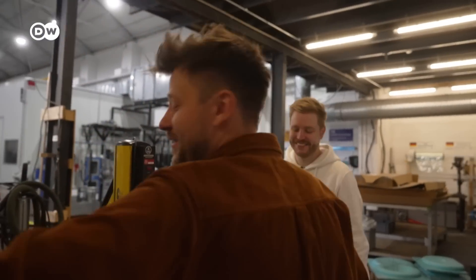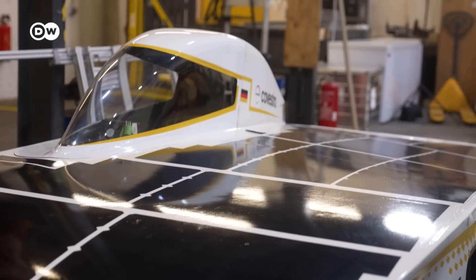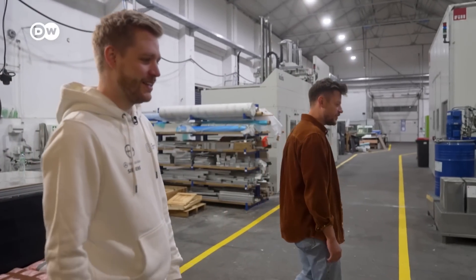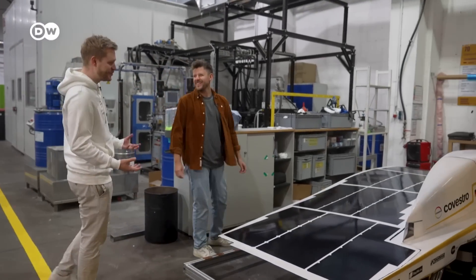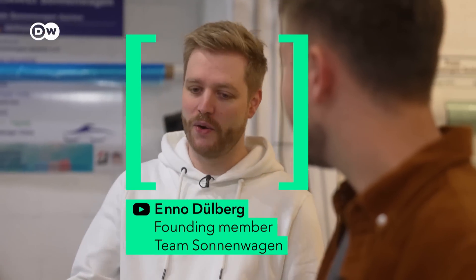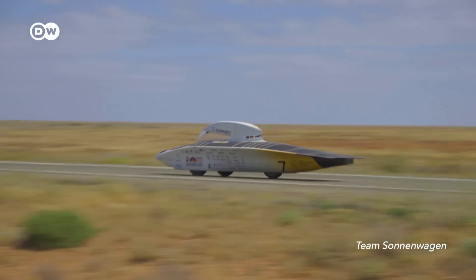First, we need to understand how they work. That's why we're here in Aachen, Germany, with the solar race team Sonnenwagen. This is one of the most efficient electric vehicles in the world. It doesn't have too much in common with a normal car. This is Enno Dülberg. Back in 2017, he was one of the founding members of Team Sonnenwagen in Aachen — a team to participate in solar racing competitions across the world, for example in Australia.